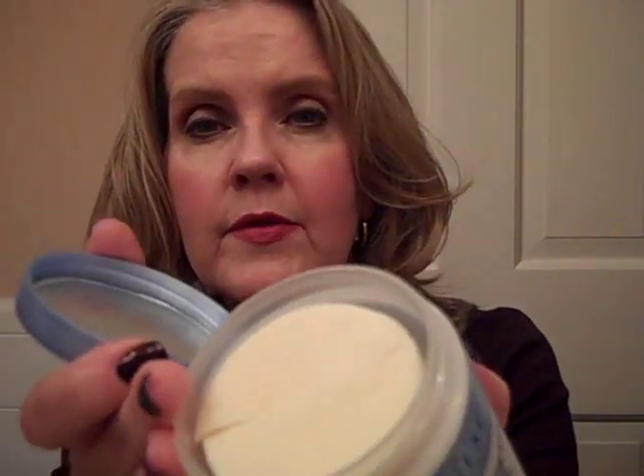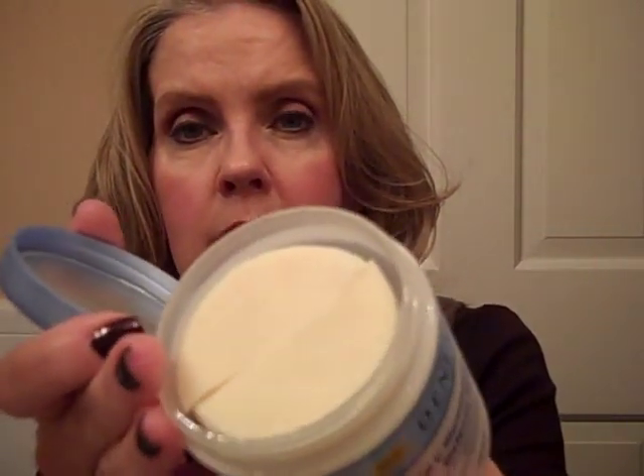These do have a bit of an odd color, kind of an off-white color. If you happen to purchase any, there's nothing wrong with them — this is a stabilized form of vitamin C, so no concerns about the vitamin C being exposed to air and degrading.